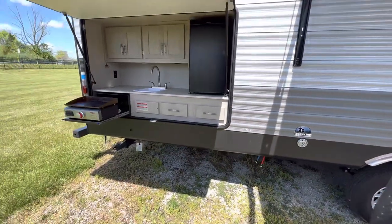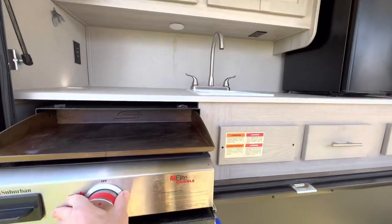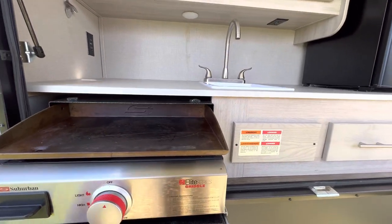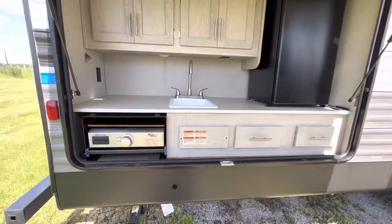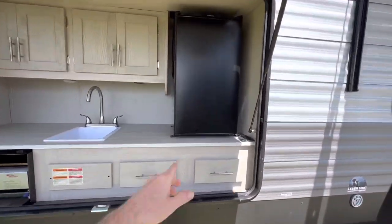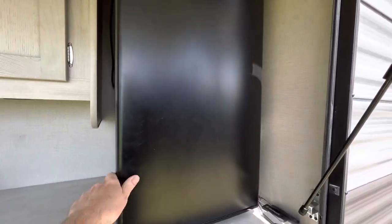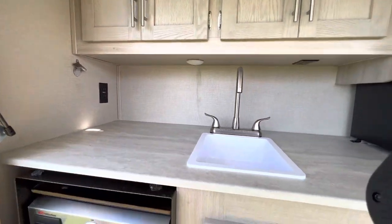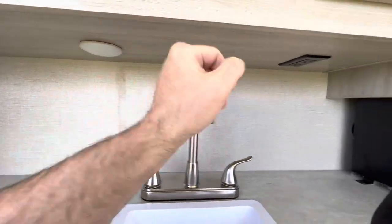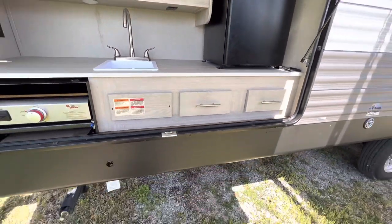Outside kitchen is equipped with a Suburban griddle. You've got a little dorm fridge — probably a four cubic foot dorm fridge outside. You've got a bottle opener, 110 outlets, a light, another 110 outlet, a nice sink, and some drawers.